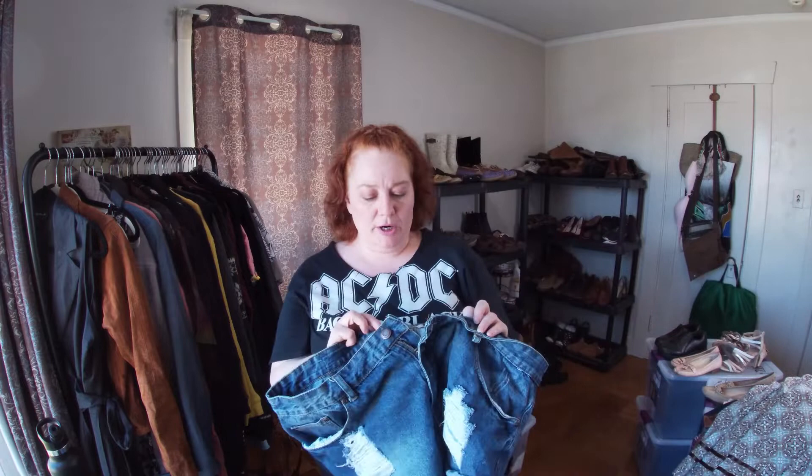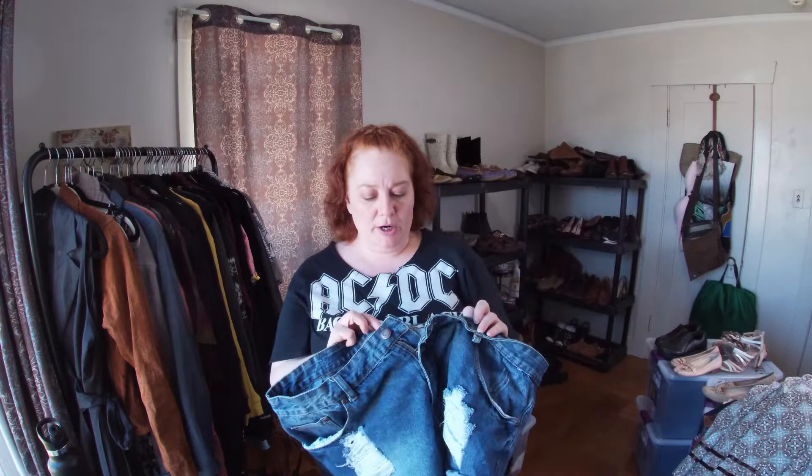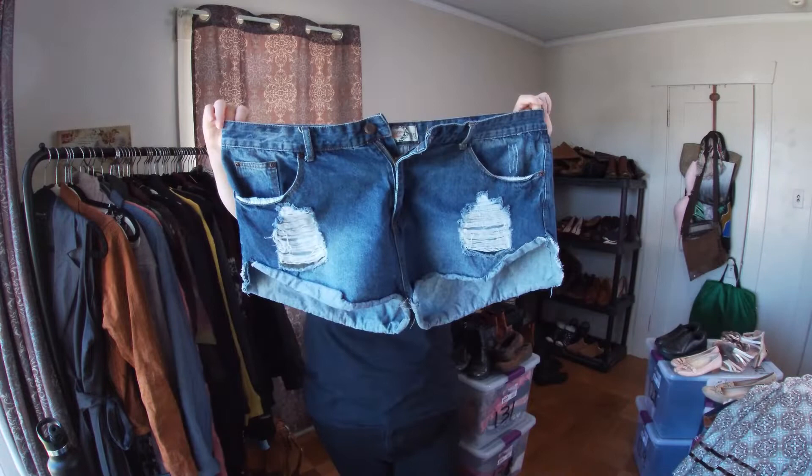Shorts — because we are in short season! This is Boohoo, size 20. I thought they were cute and will probably do fine. I also picked up a pair of Forever 21 shorts you'll see in a bit.